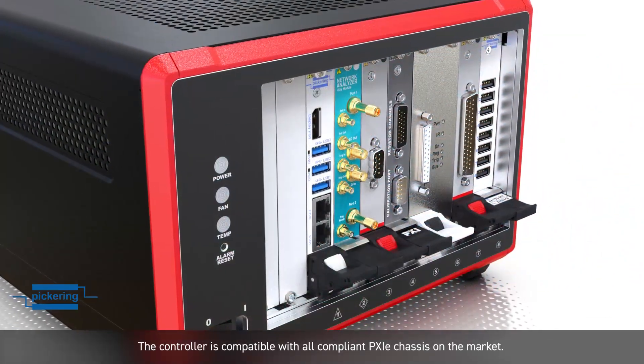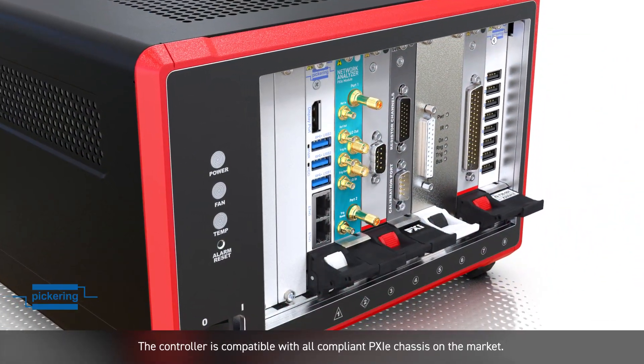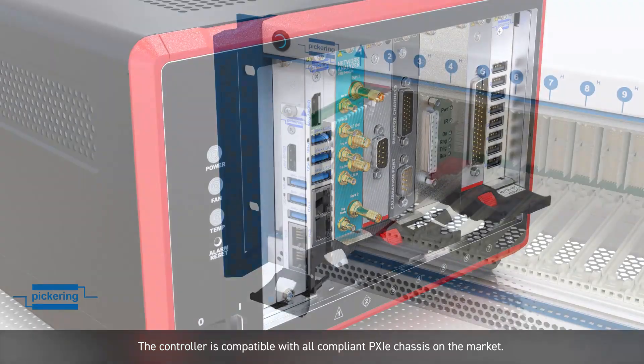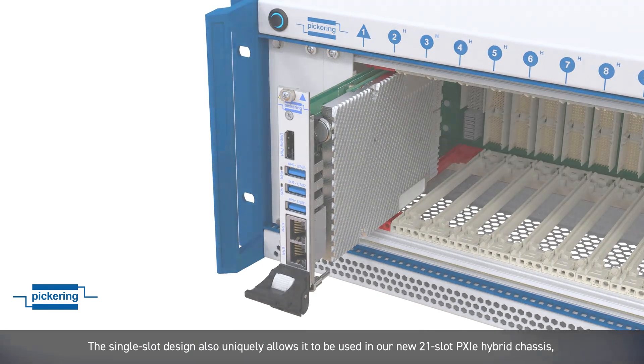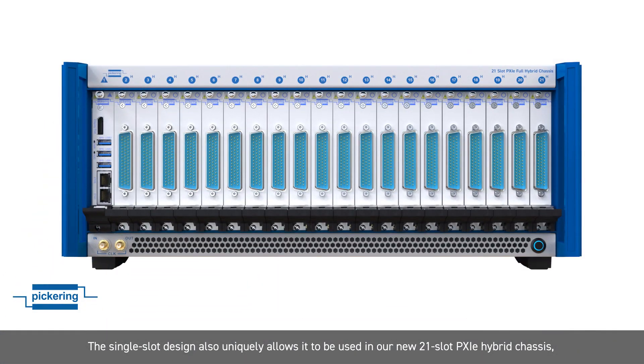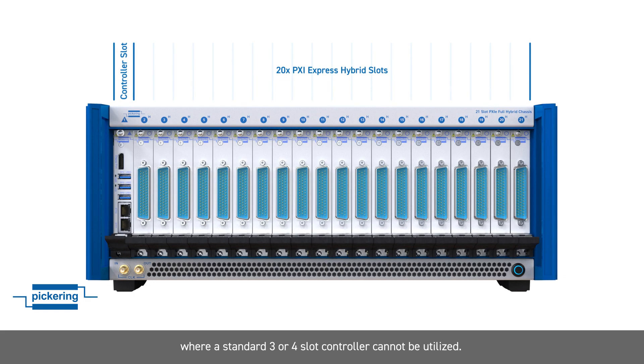The controller is compatible with all compliant PXIE chassis on the market. The single-slot design also uniquely allows it to be used in our 21-slot PXIE hybrid chassis, where a standard 3- or 4-slot controller cannot be utilised.